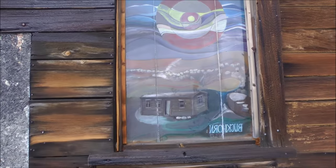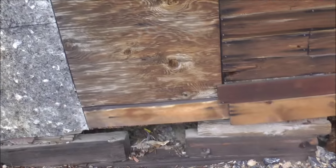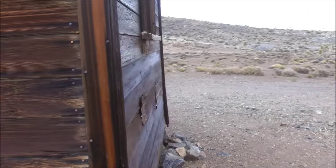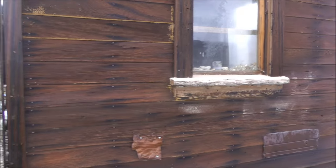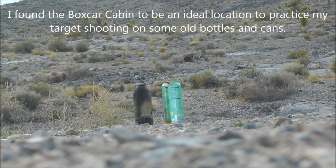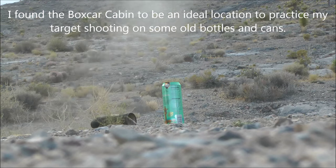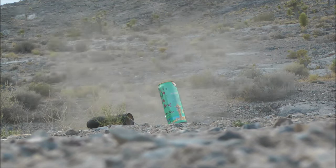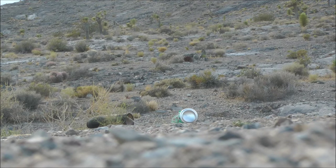It's just paint but kind of cool — kind of a stained glass effect on that window. And another window, and there's the other end of the cabin. Doing some target practice here at the Boxcar Cabin — pretty cool.